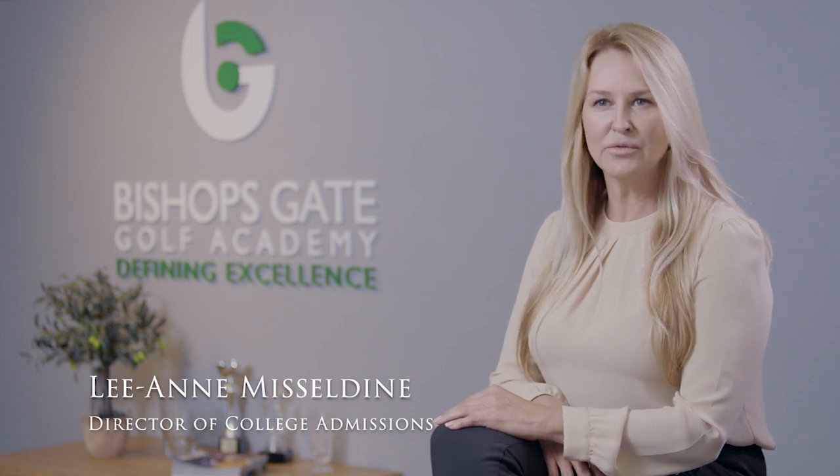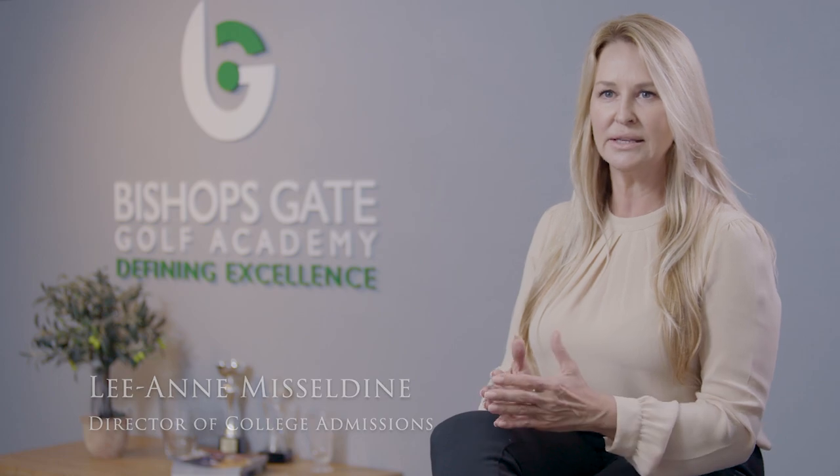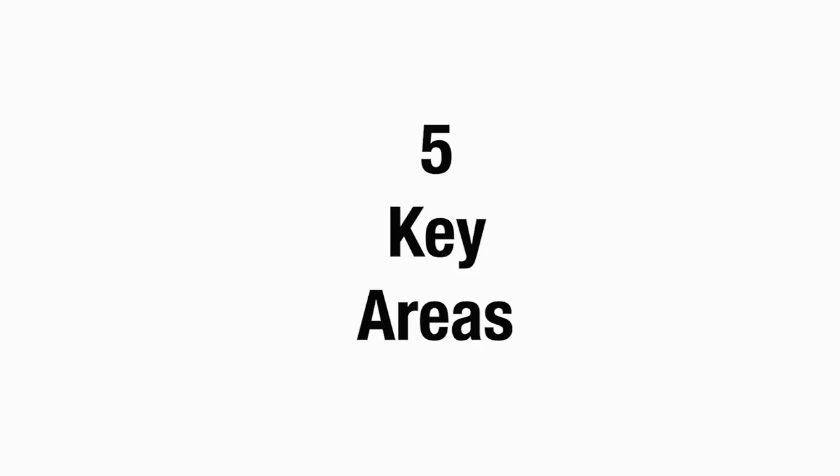One of the most common questions that junior golfers and parents from all over the world ask me is how do we even start the process to be a college golfer? There are five key areas that I want to emphasize.